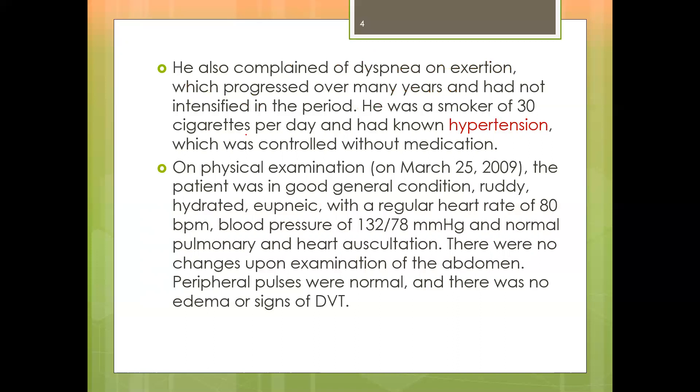He was a smoker of 30 cigarettes per day and was diagnosed with hypertension, which was controlled without medication. On physical examination, the patient was in good general condition, ruddy — meaning healthily red in colour — and hydrated. His breathing rate was normal, with a regular heart rate of 80 beats per minute, blood pressure of 132/78 mmHg, and normal lungs and heart on auscultation. There were no changes on abdominal examination, peripheral pulses were normal, there was no edema, and no signs of deep venous thrombosis.